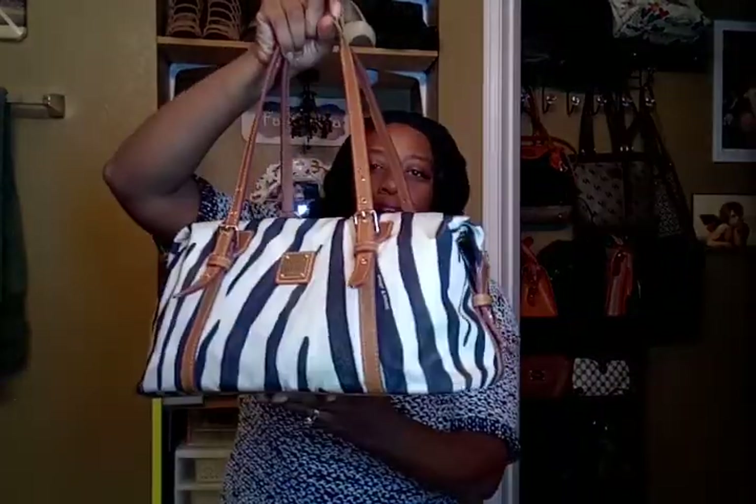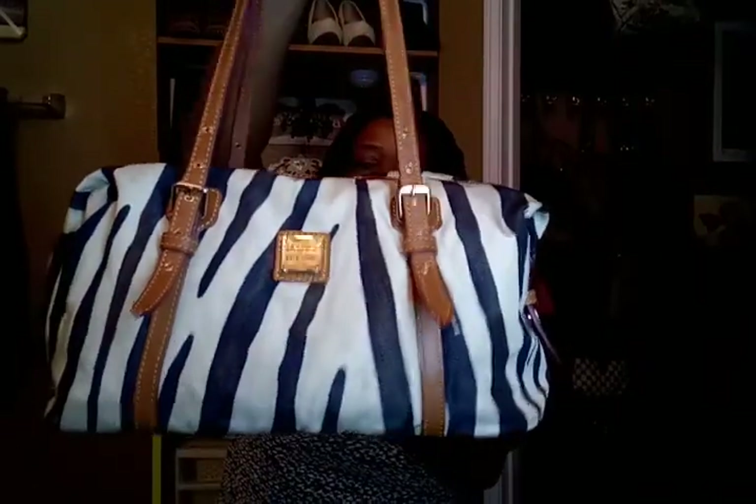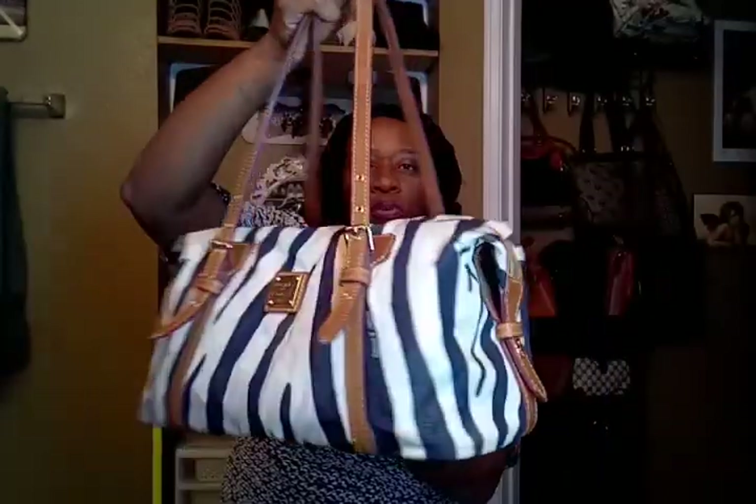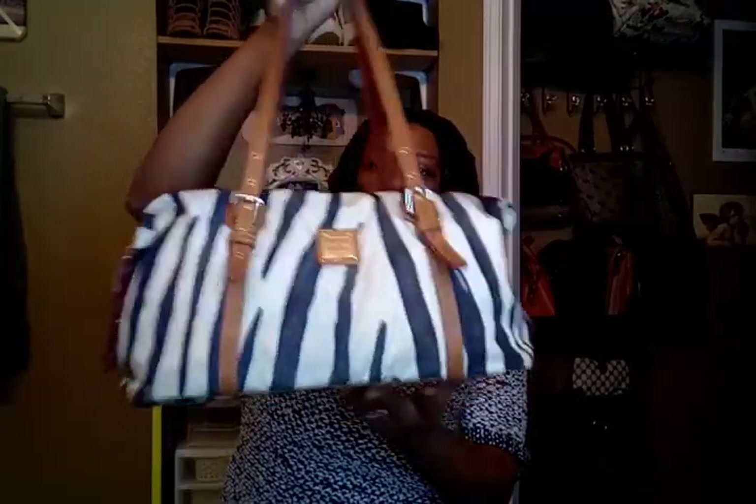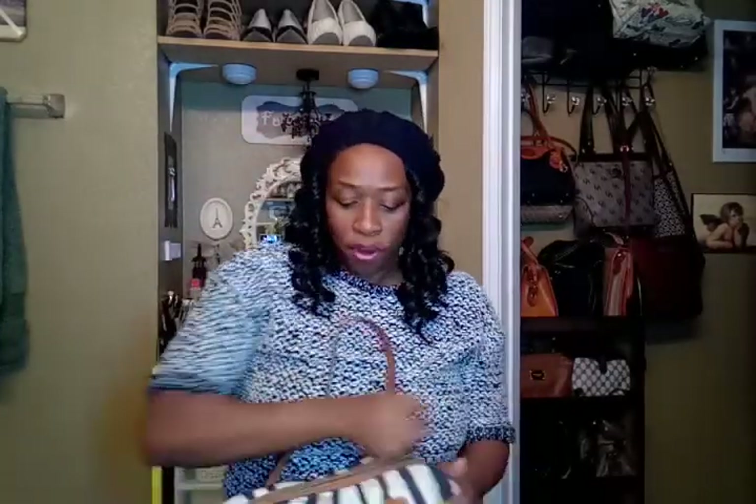My last find at the thrift shop is a Dooney — it's got this zebra kind of print. It's a duffel tote or something like that and it retails at $300. I got it for 10 bucks and it is in good condition. I'm about to clean it up a little. It's got a red inside — I mean, I scored.